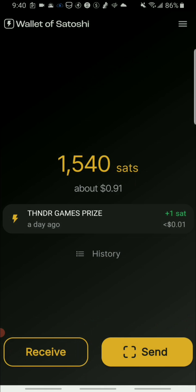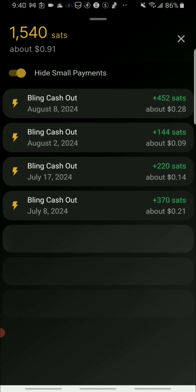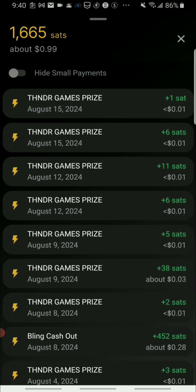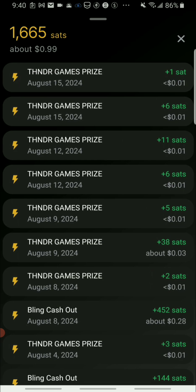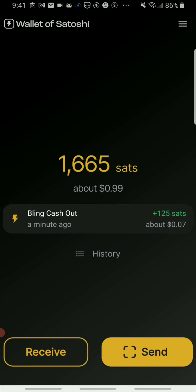Once I press receive, the Satoshis will land on the platform. Now I go to my history to check the earnings. You can see the last cash out was with the Bling Financial app — and the one I just did is right here, a few seconds ago. It's 105 Satoshis, which equals seven cents US.